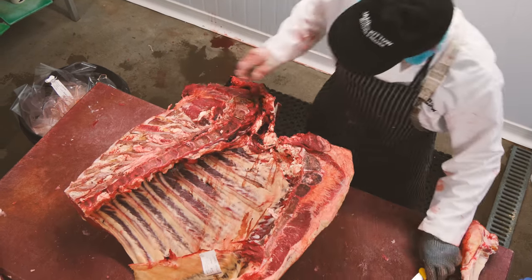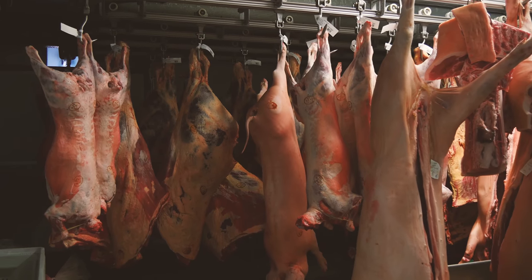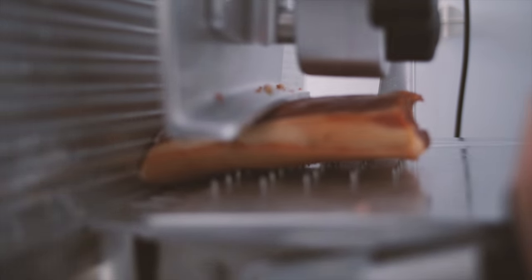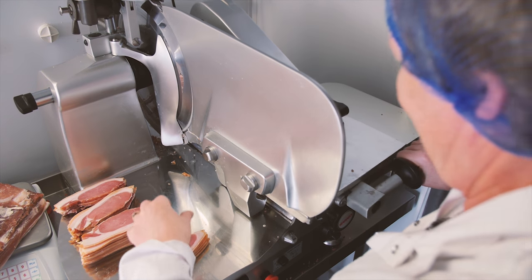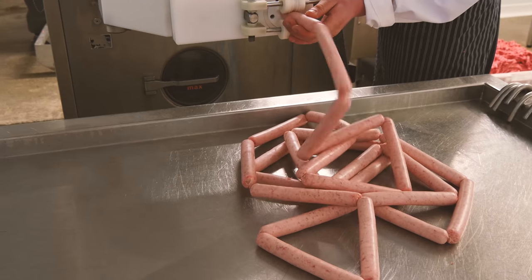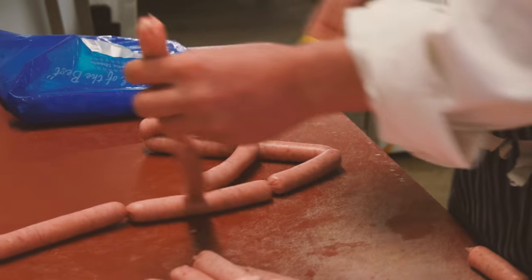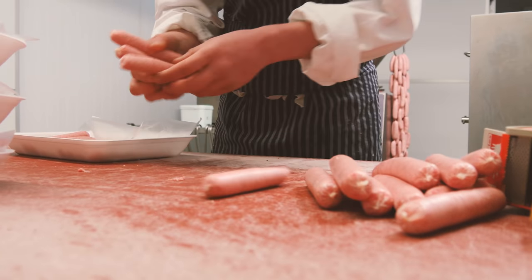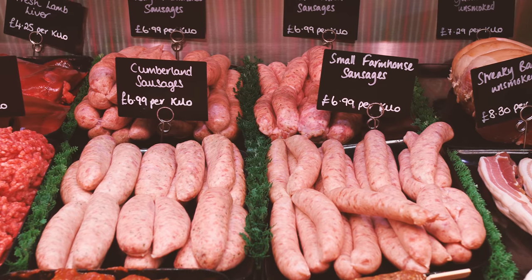Beef can be cooked and eaten as joints, or cut up, minced, and used to make items such as beef burgers. Animal carcasses are hung in large refrigerators so that the meat can mature before being eaten. Some pork from the long side of pigs is made into bacon, and then thinly sliced ready for cooking. Pork and other meats are often made into sausages by squeezing the meat into long, thin skins. A wide range of different cuts of meat and products are produced.